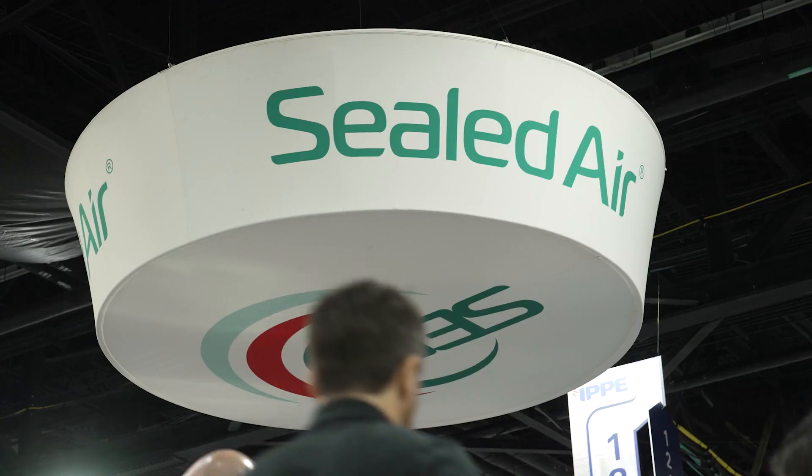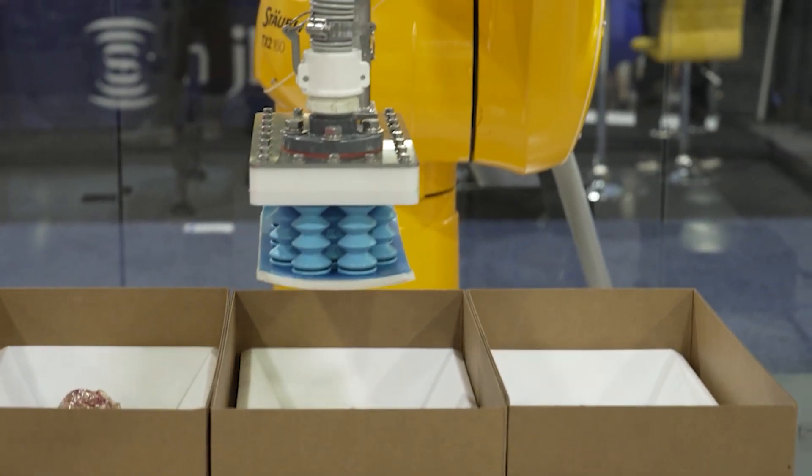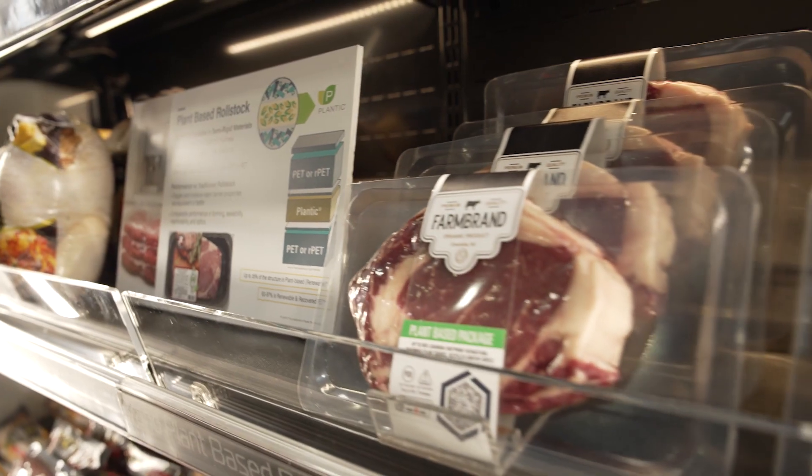We've always viewed ourselves as a part of the meat industry. We are the part that actually takes our processing partners' product to the end user, whether that channel is retail or food service.